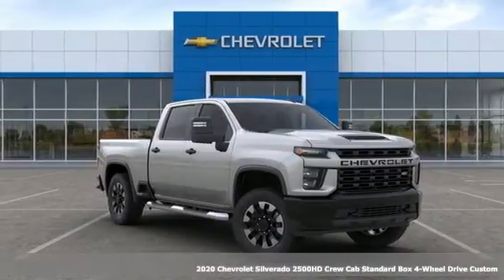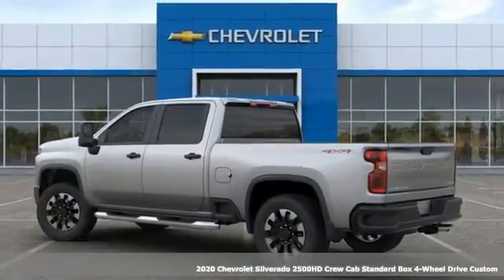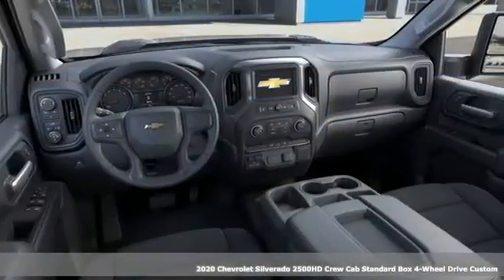It's the new 2020 Chevrolet Silverado 2500 HD. Standout looks, standout capabilities, so you can stand out on the job site.